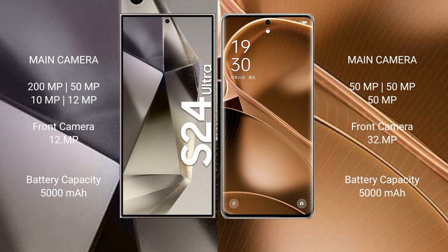Samsung Galaxy S24 Ultra has a 5000mAh battery with 45W fast charging support. Oppo Find X6 Pro has a 5000mAh battery with 100W fast charging support.